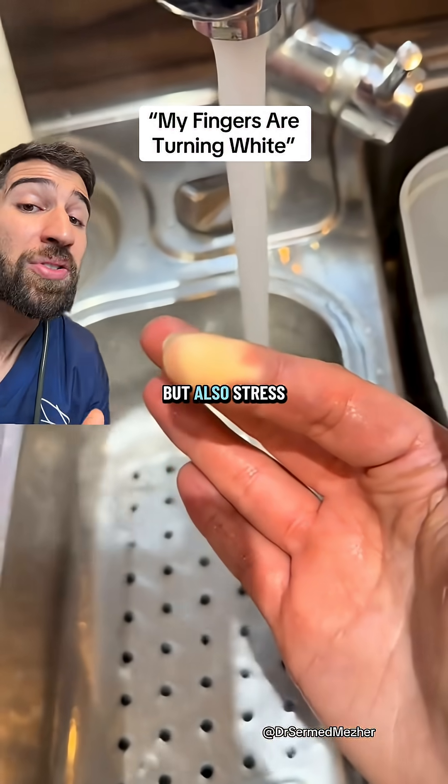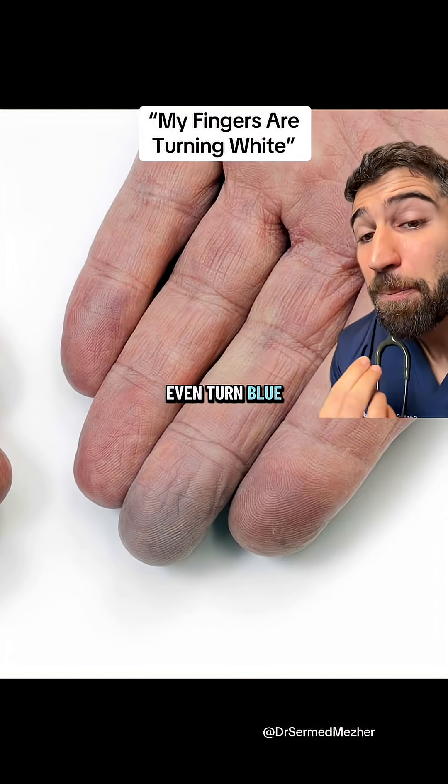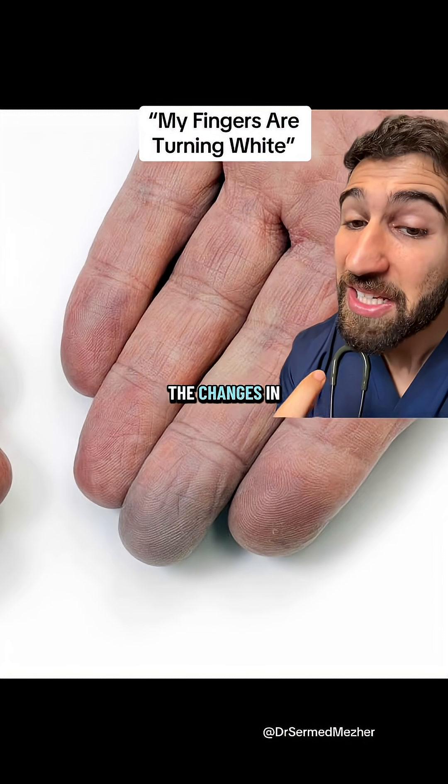It's not just triggered by cold, but also stress and anxiety, and can cause pain, pins and needles, and numbness. Sometimes the fingers even turn blue as the tissues are reacting to the changes in blood flow.